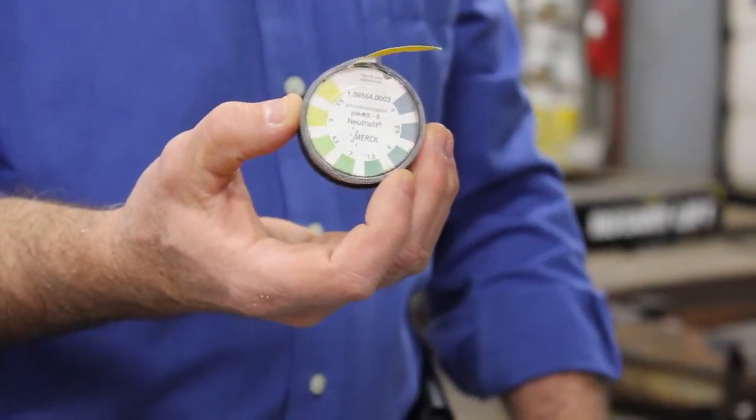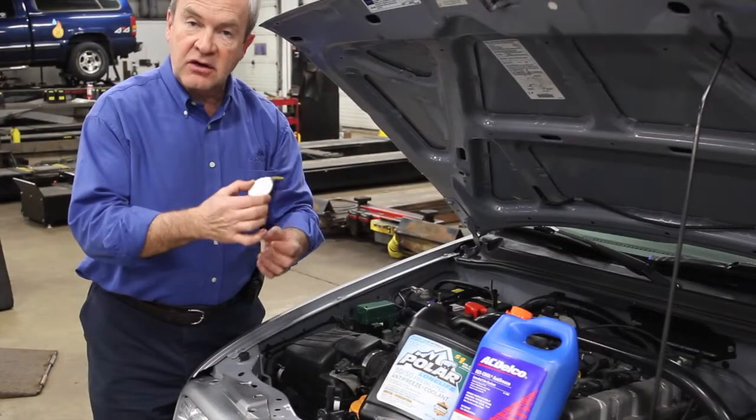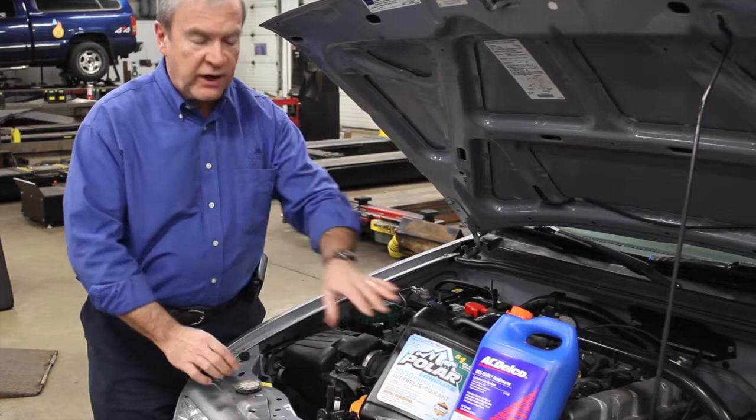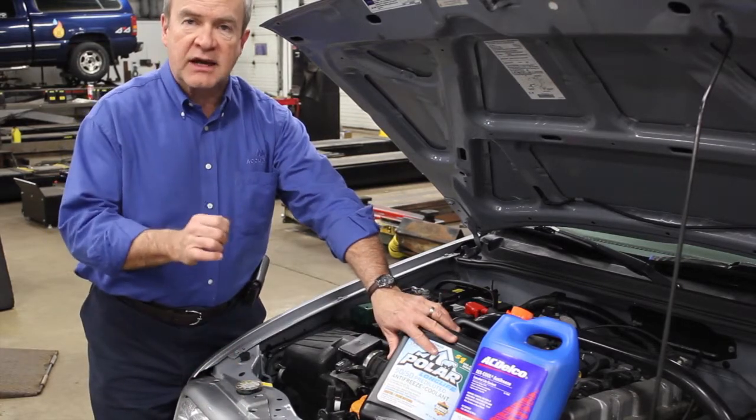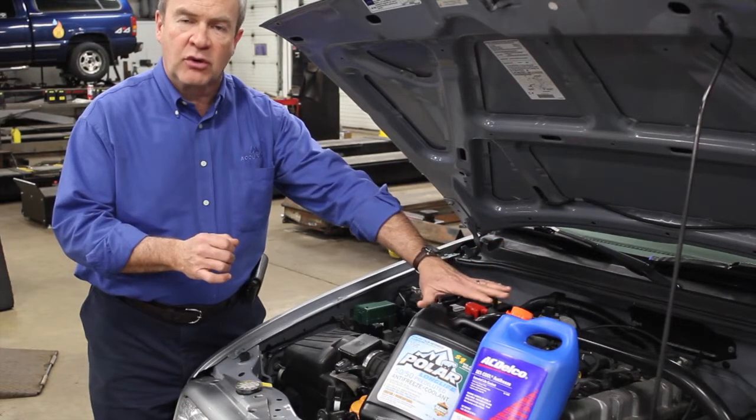We check the pH and acid balance of the fluid to make sure that it's not going acidic. As the coolant wears out, it becomes acidic and then it starts to attack the seals and important parts of the motor.